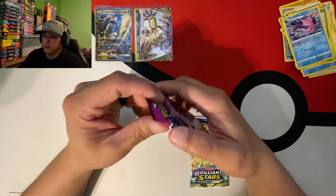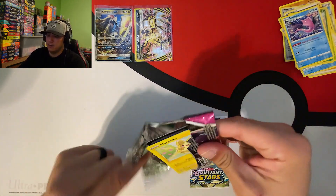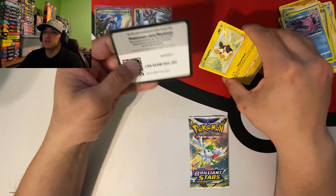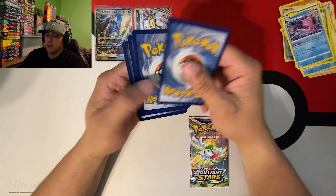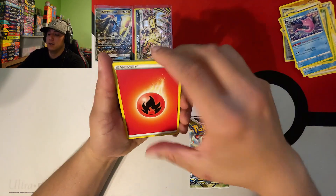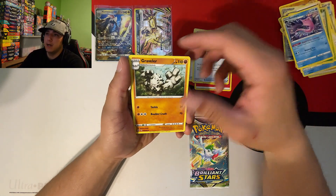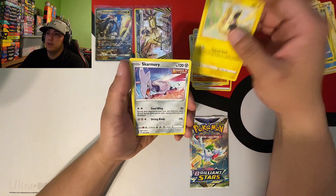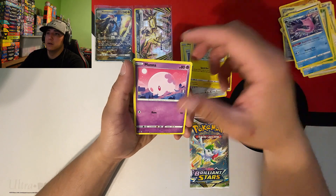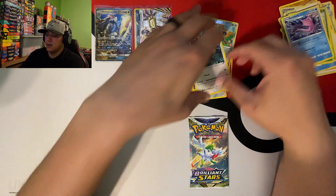Jumping right back into some Fusion Strike - got to keep things traditional here on the Forge. There's the code card, and going with dark energy. We got the Fuego, Sydney, Battle VIP Pass, Graveler, Morpeco, Skarmory, Shelmet, Plusle, Moona, Clefairy reverse, and a Genghis Khan non-holo.